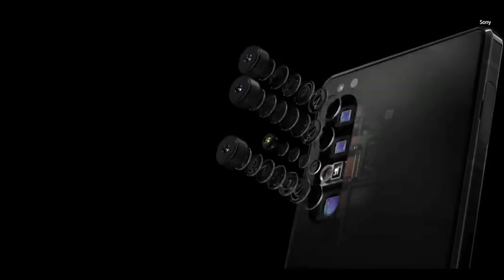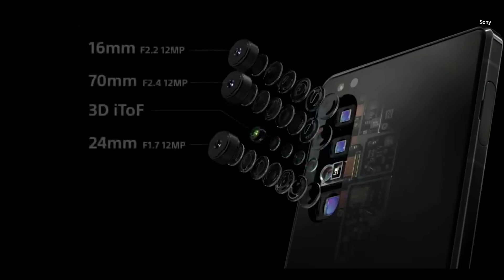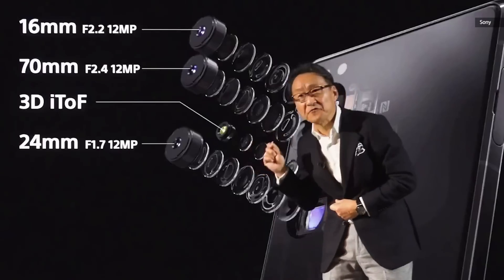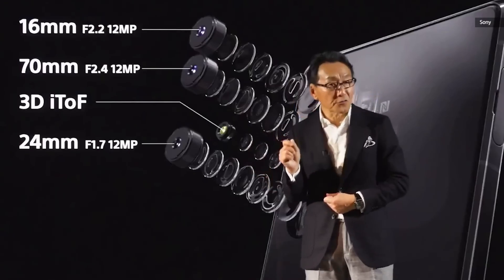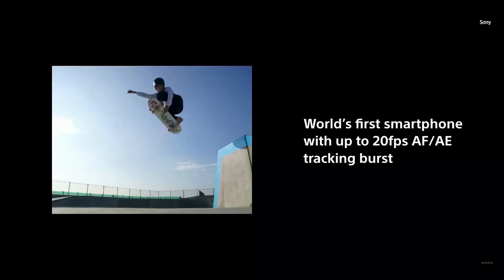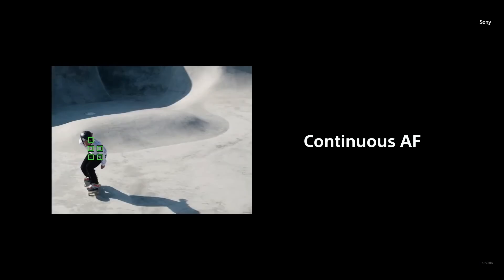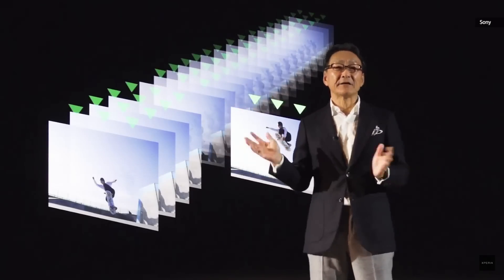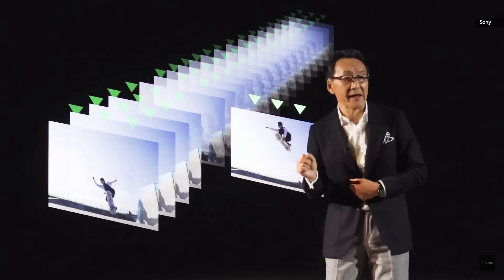The Xperia 1 Mark II will feature an advanced triple lens camera with Sony 3D eye-tracking sensor for ultra-fast low-light autofocus. It is the world's first 20 frames per second auto-focus and auto-exposure tracking burst in a smartphone. Our new continuous auto-focus keeps tracking moving subjects, calculating the object 3 times per frame.